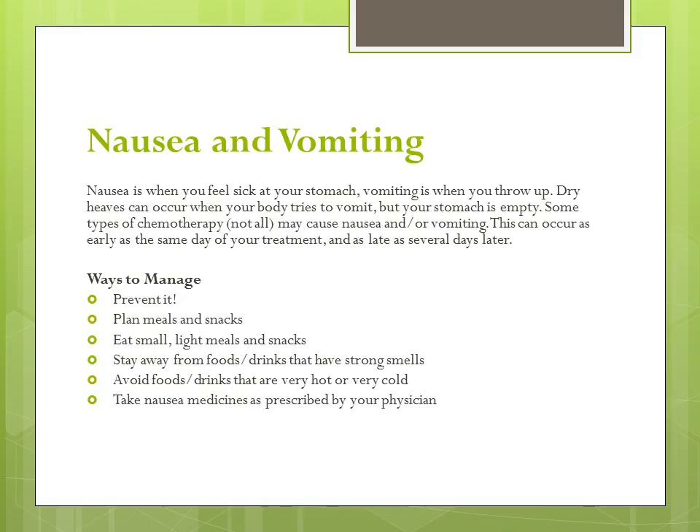Some, but not all types of chemotherapy can cause nausea, vomiting, or both. Nausea is when you feel sick to your stomach, like you are going to throw up, while vomiting is when you actually throw up. You may also have dry heaves, which is when your body tries to vomit even though your stomach is empty. Nausea and vomiting can occur as early as the same day of your treatment or as late as several days later. The best way to manage nausea and vomiting at home is prevention. You will learn what's right for you.